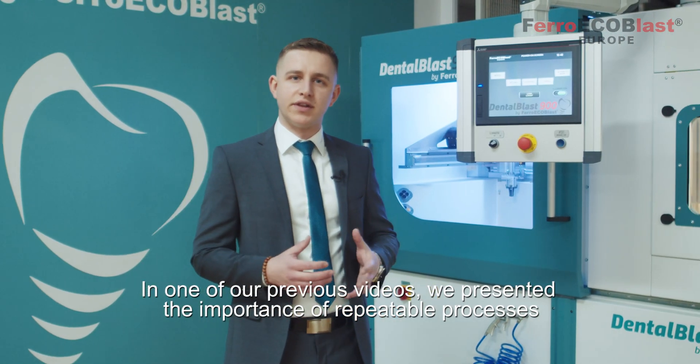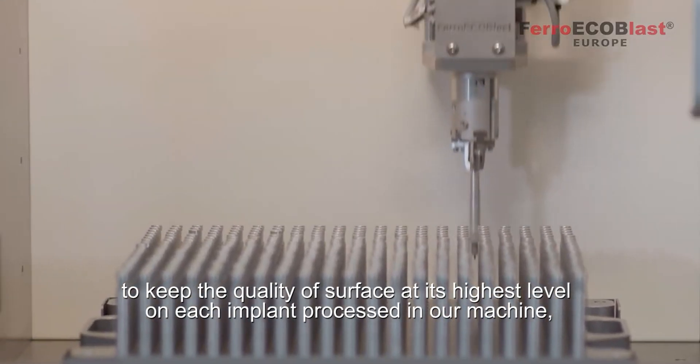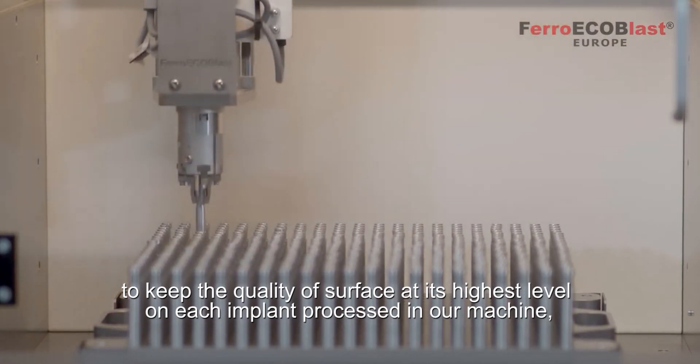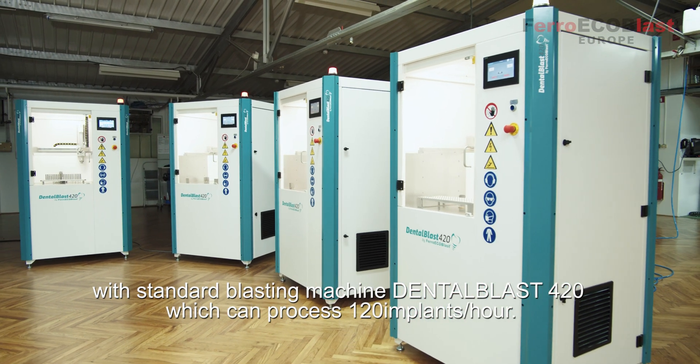In one of our previous videos, we presented the importance of repeatable processes to keep the quality of surface at its highest level on each implant processed in our machine. With the standard blasting machine Dental Blast 420, which can process 120 implants per hour.